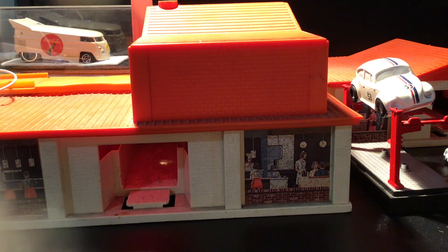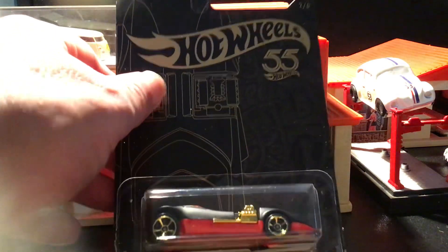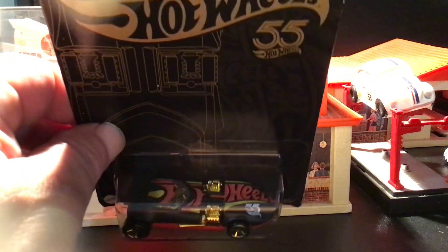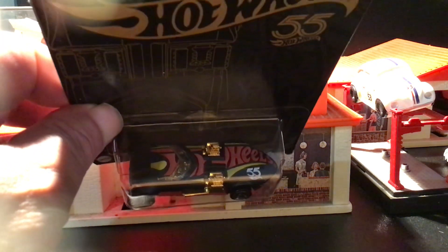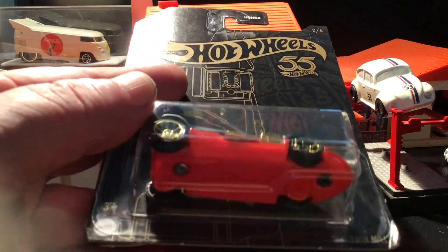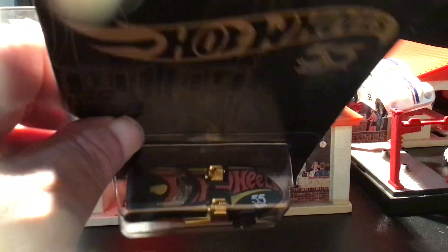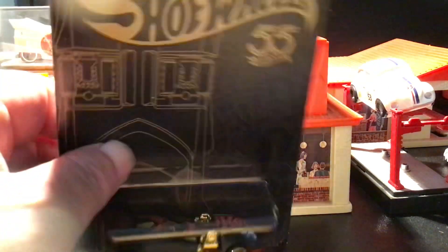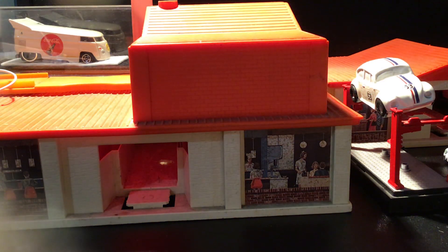And then I got this here only because it's the 55th Anniversary Hot Wheels car. I'll keep it in the package — kind of put it with my 50th anniversary cars. Not sure how many of these they made, but it'll be a nice little add with my Twin Mills.